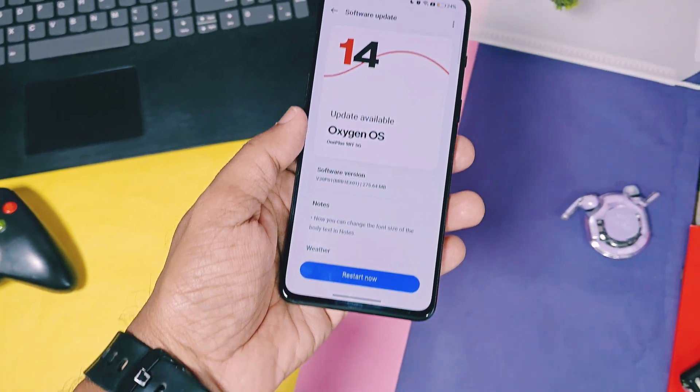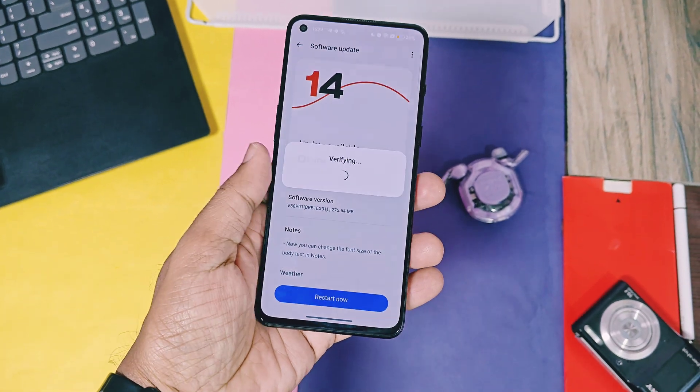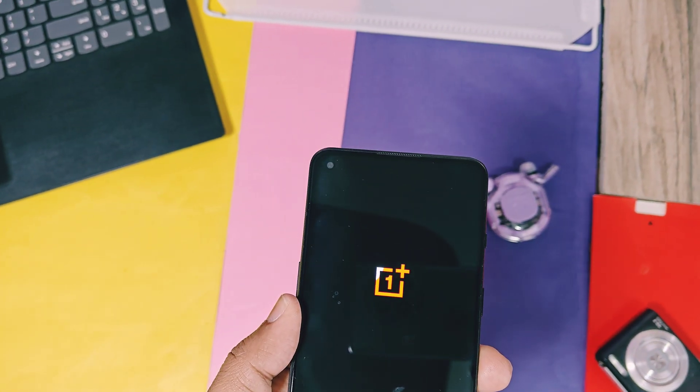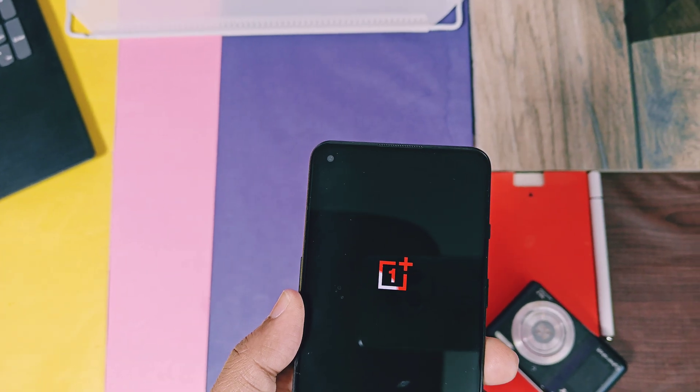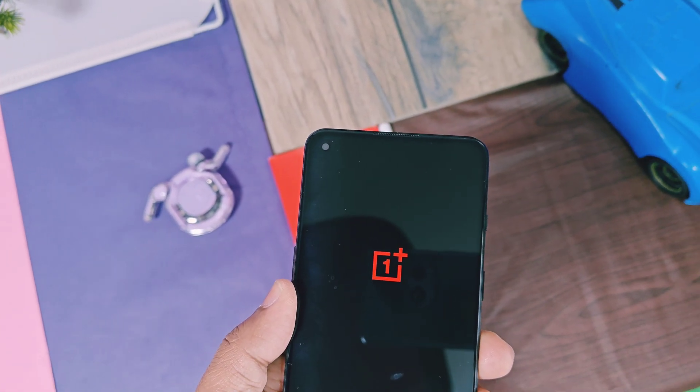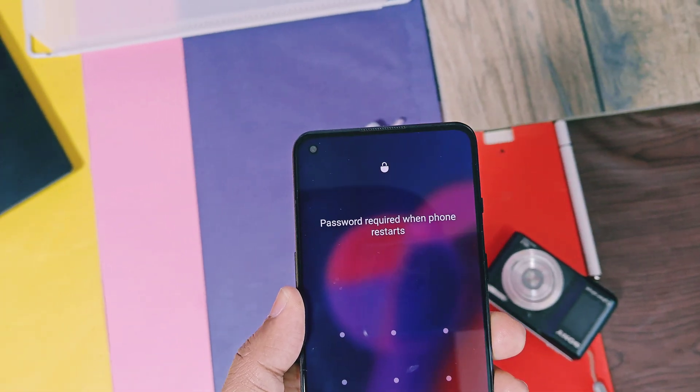The changelog of this update is 90% similar for all devices, so you will get the idea of what changes will be available for your device, which we are thoroughly going to check in this video. For OnePlus 9RT users, at the end I've shown some major bug fixes done by OnePlus, so watch this video till the end. Now without further delay, let's get started.